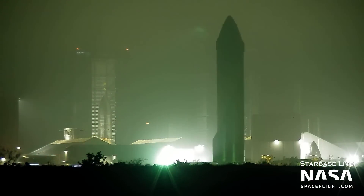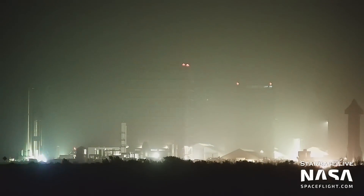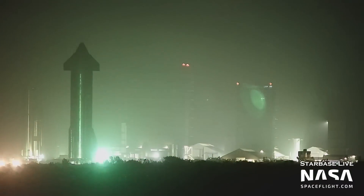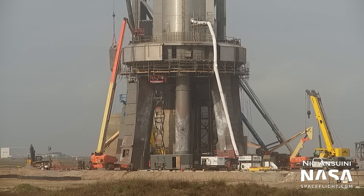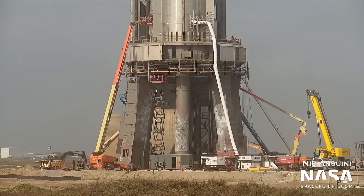This week we saw the removal of Ship 25 from Pad B and its subsequent rollback to the production site. After hanging out there for a day, the ship was then rolled to SpaceX's Massey test site a few miles up the road — the furthest any ship has been transported away from the production site. We still don't know why this has happened, but we'll keep our eyes open. Finally, the aero covers for the hydraulic power units on Booster 7 were put back on top of the HPUs, closing out the work to replace them that started last month.